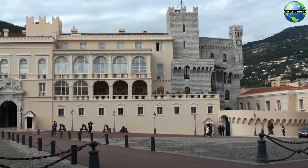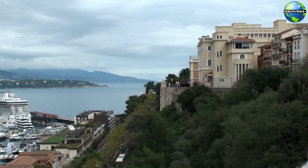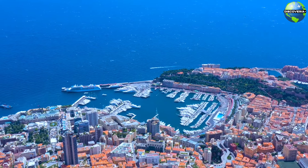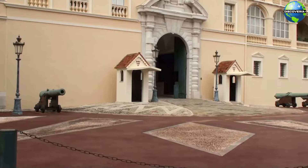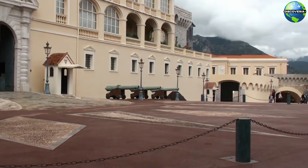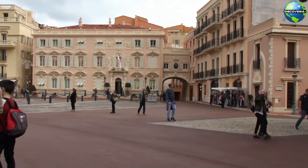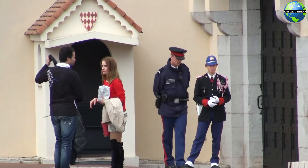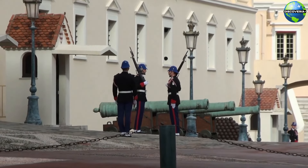Next, we visit the Prince's Palace, the official residence of the ruling Prince of Monaco. Located on a hilltop in the old town of Monacoville, the palace offers breathtaking views of the Mediterranean Sea and the city below. The palace has a rich history dating back to the 12th century and features a blend of medieval, renaissance, and modern architectural styles. Visitors can tour the state apartments, which are adorned with beautiful frescoes, antique furnishings, and tapestries. The daily changing of the guard ceremony at the palace's main entrance is a popular attraction, providing a glimpse into the principality's regal traditions.